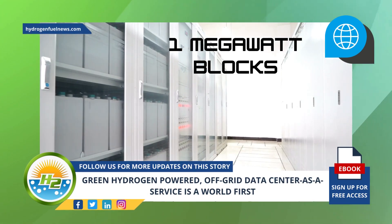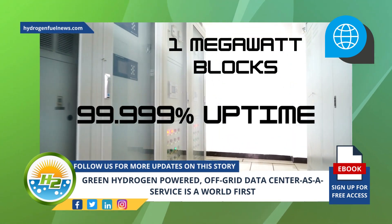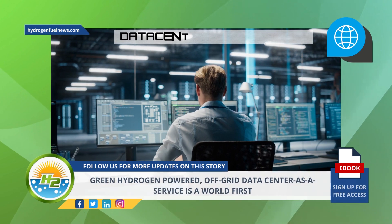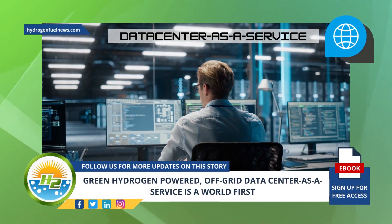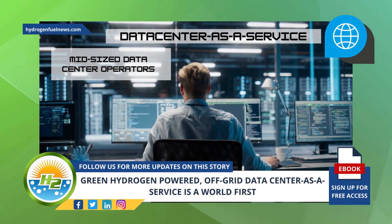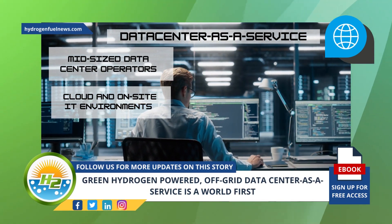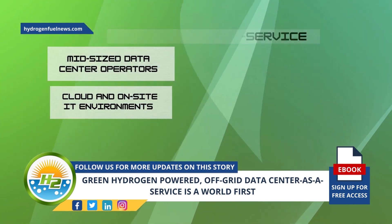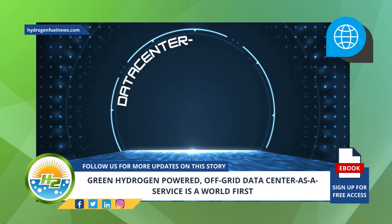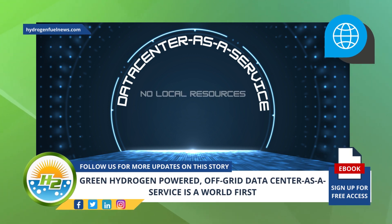These green hydrogen powered modular data center as a service offerings have been optimized for use by midsize data center operators — typically large companies that employ a mix of cloud and on-site IT environments.